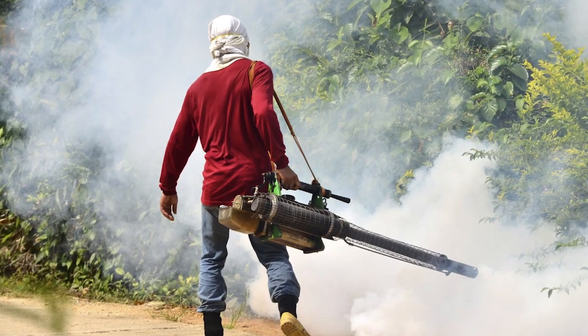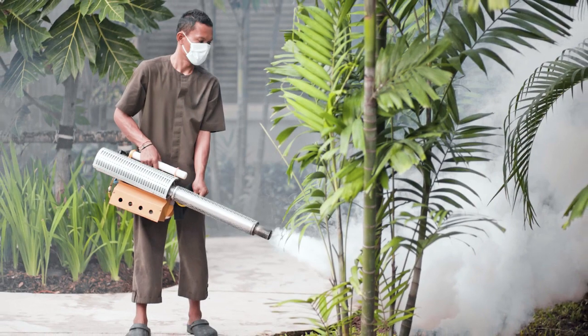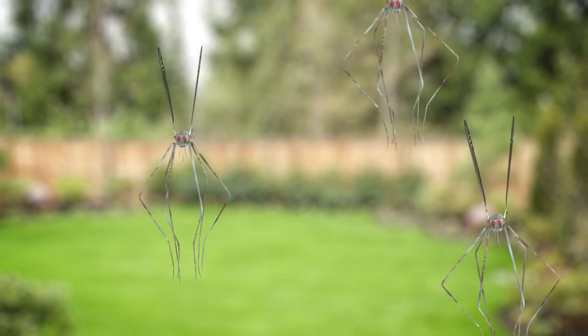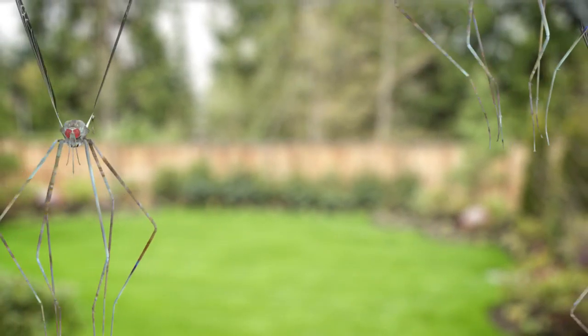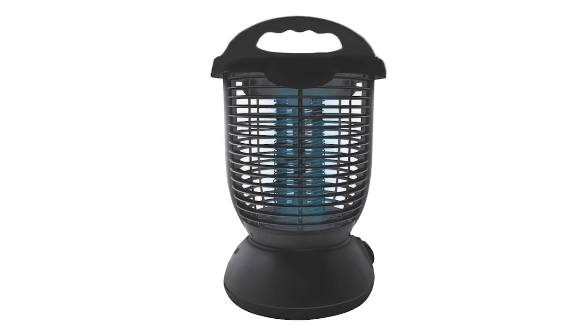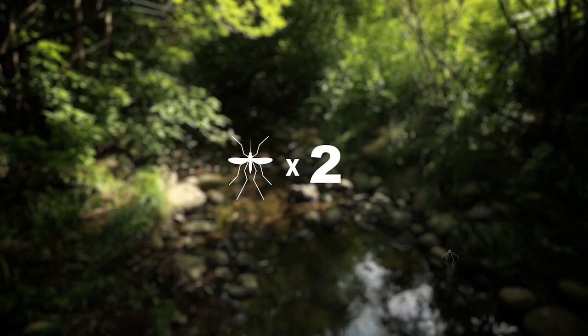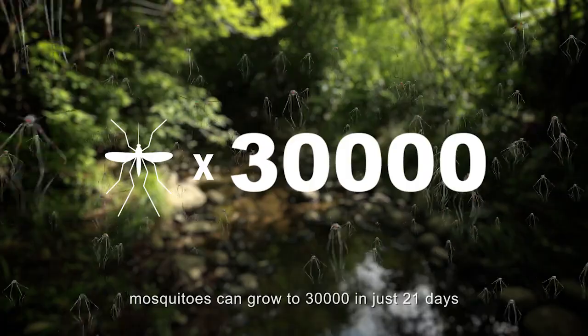Today's mosquito control solutions use harsh chemicals that can affect your family's health and the environment. Sprays and pesticides kill only the weakest mosquitoes and leave the strongest ones free to breed. Zappers and trappers may kill a few mosquitoes but won't stop them from constantly breeding. In fact, one mosquito can quickly multiply to over 30,000.